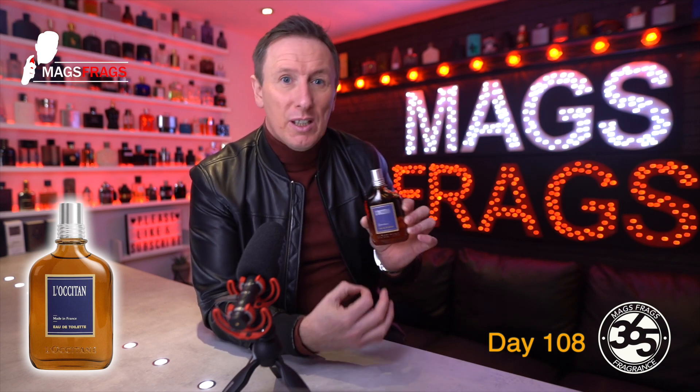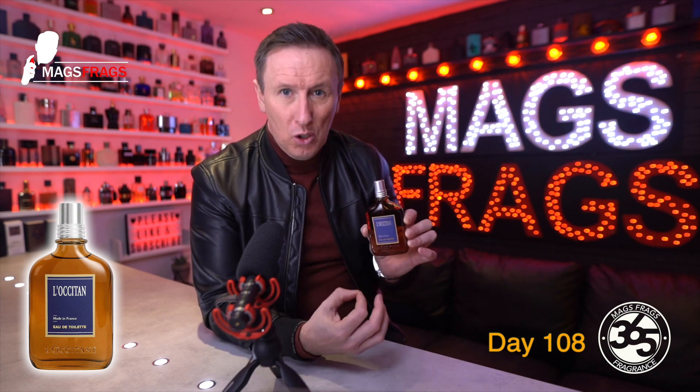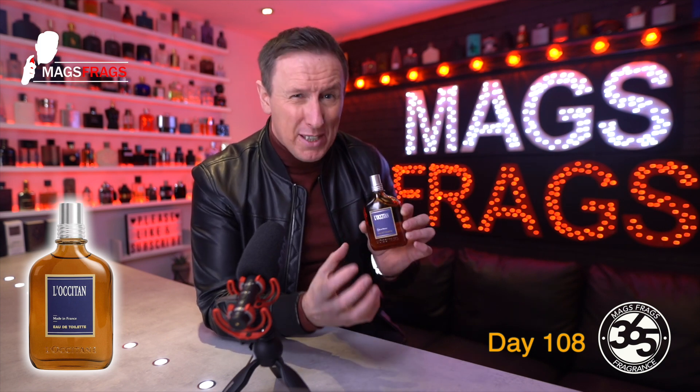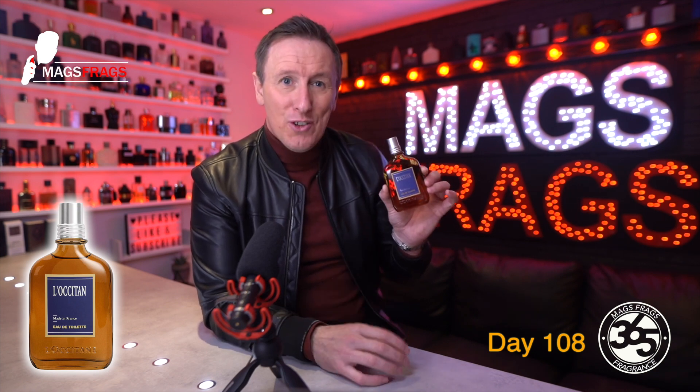As it dries down I can pick up more on the cinnamon and especially the nutmeg in the heart, and then we've also got the tonka bean and musk which kind of just sweetens everything up. There's also a little bit of woodiness providing a touch of a masculine backbone, but overall it's a moderately spicy herbal take on the note of lavender which I think is very interesting and enjoyable.